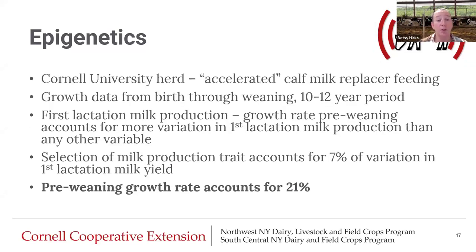In this podcast, Mike also talks about research at the Cornell University herd on accelerated calf milk replacer feeding. Over a 10 to 12 year time period, he had growth data from birth through weaning on all of these heifers. A geneticist came in and looked specifically at first lactation milk production and how much variation pre-weaning growth rate accounted for. They found it accounted for more variation in first lactation milk production than anything else ever studied. When you select for milk production, it only accounts for 7% of the variation in first lactation milk yield, but pre-weaning growth rate accounts for over 21% — three times as much. It's such an important time in her life that we need to make sure, as a system, we're not screwing this up.